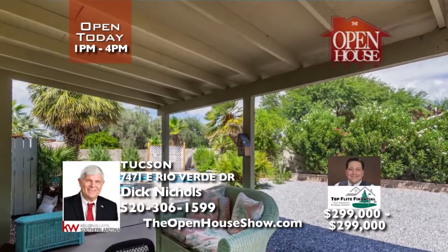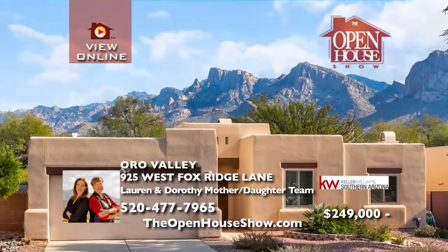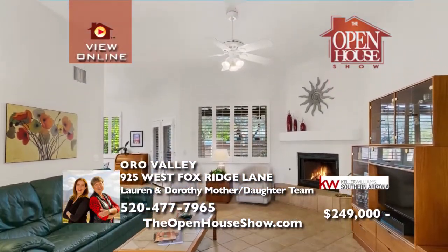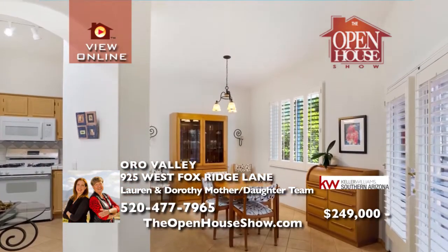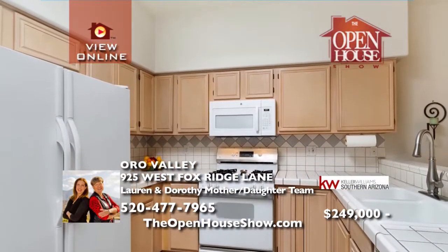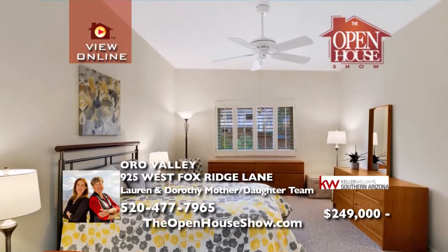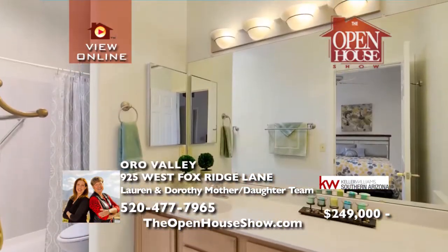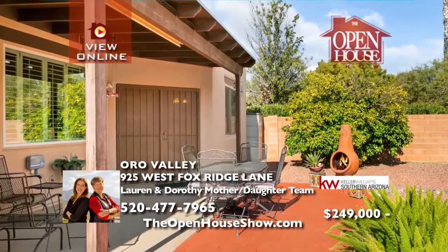This Santa Fe-style home in the desirable gated community of the Villages of La Canada in Oro Valley opens to the spacious great room with vaulted ceilings, gas fireplace, and striking mantle. The kitchen is light and bright with a skylight, gas range, and two pantries. The dining area's French doors lead out to the patio for indoor-outdoor living. The third bedroom has a Murphy bed system, perfect for guests. It's the perfect place to call home.